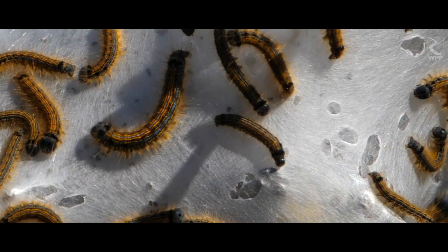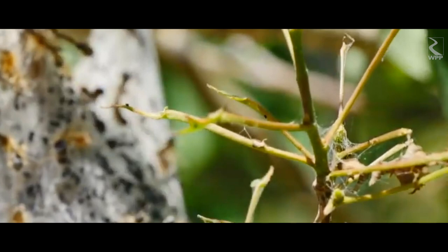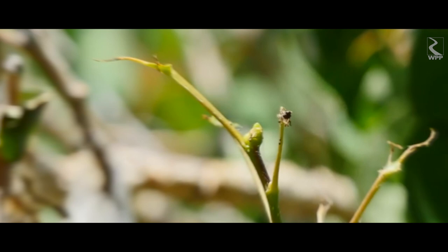Because they munch on leaves, many people consider them to be a pest. And while the defoliated trees may look sad, they typically recover and refoliate with no lasting damage.